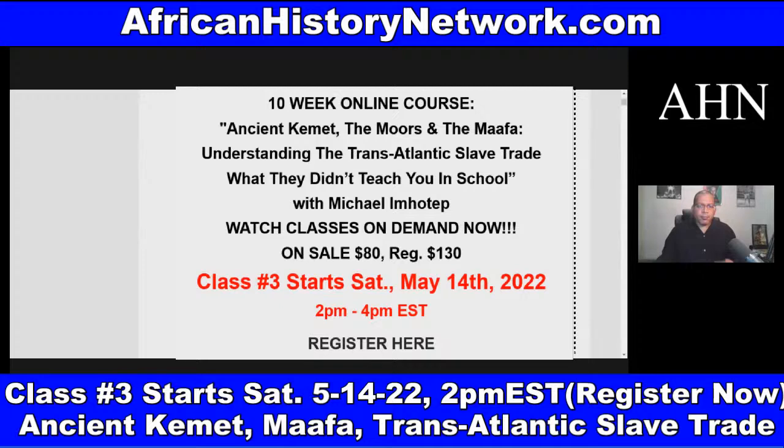On Saturdays, 2 PM to 4 PM Eastern Standard Time: Ancient Kemet, the Moors, and the Ma'afa — understanding the transatlantic slave trade, what they didn't teach you in school. As soon as you register, you can watch the class we did last week. All the sessions are archived and recorded; you can go back and watch them anytime. You don't have to be present in class, and once you register you have full access — even a year from now you can watch the full classes.